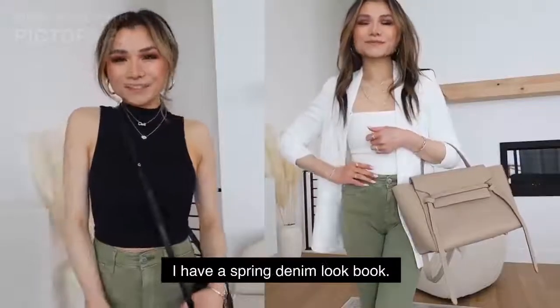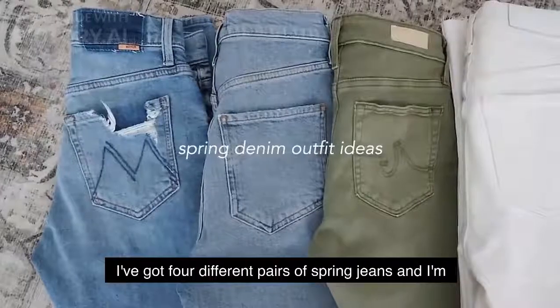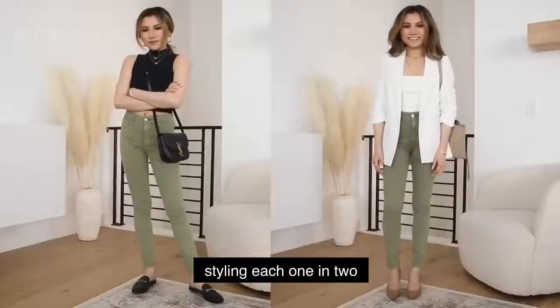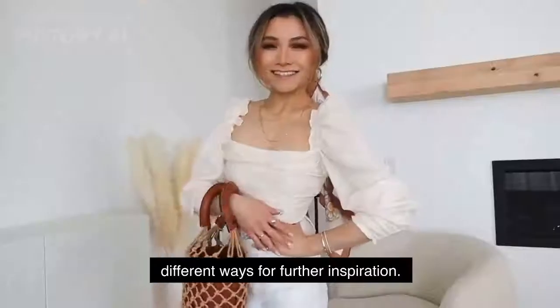Hey, what's up you guys? Today I have a spring denim lookbook. I've got four different pairs of spring jeans and I'm styling each one in two different ways for further inspiration.